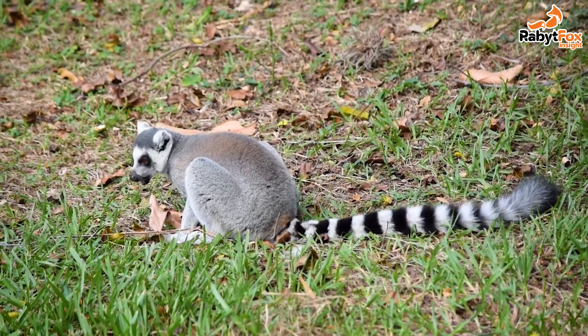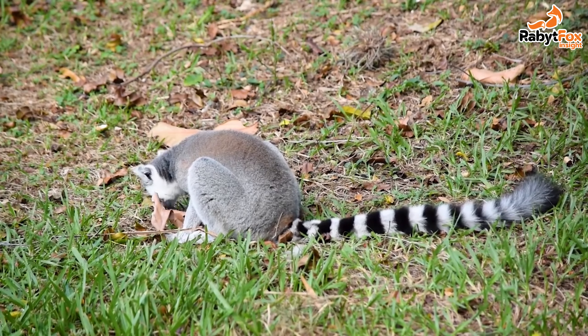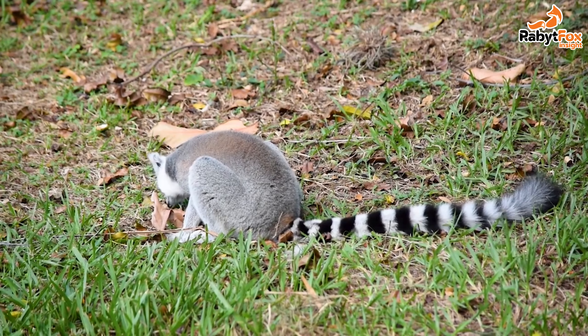Lemurs are docile, gregarious animals. They can live in groups of 10 or more. They spend most of their time in the trees eating fruits, leaves, buds, insects, and small birds.